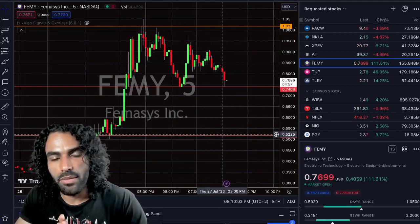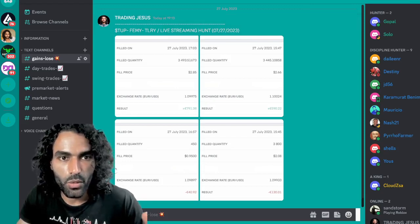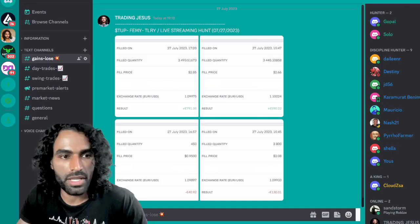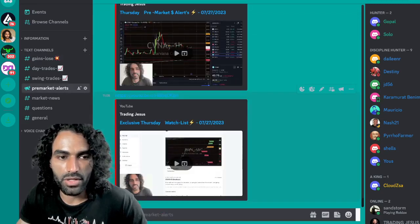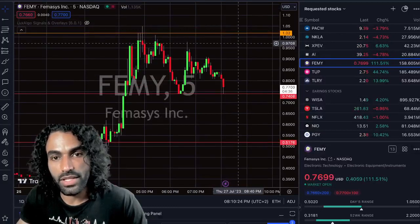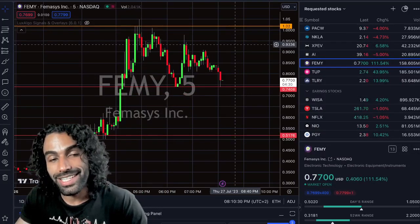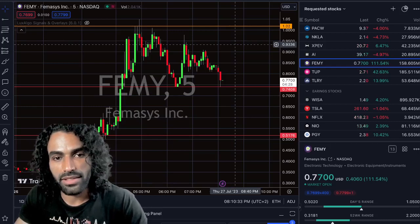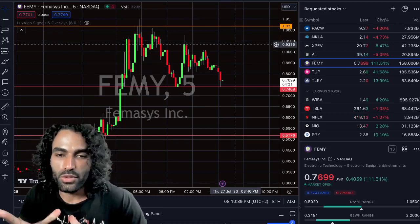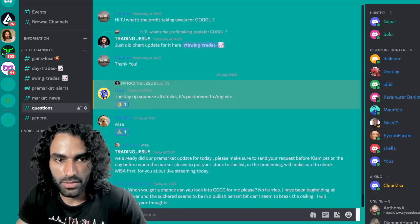We're going to do an update for FEMY tomorrow in our pre-market update on our Patreon and Discord, where we always do pre-market updates and chart analysis after each live streaming. The pre-market is always before the market open. We'll discuss FEMY — if we have a breakout pre-market — and plan our strategy for hunting this stock. It might give us another pump for Friday before the market close.